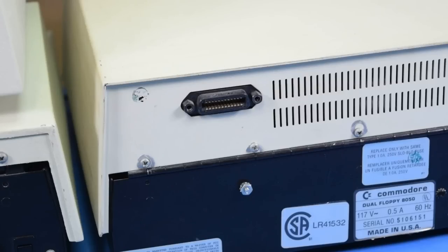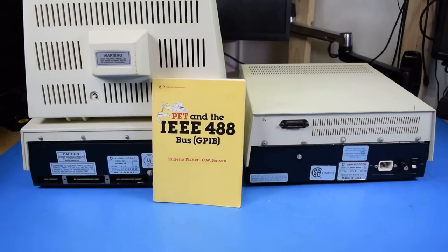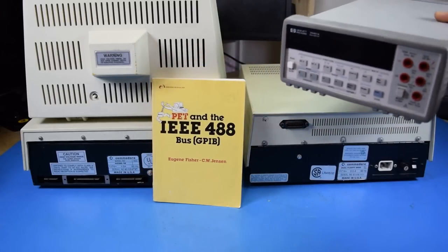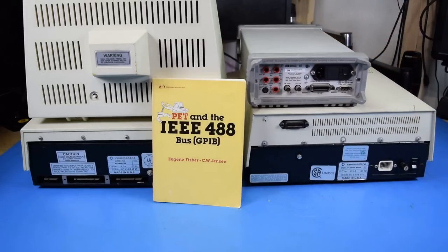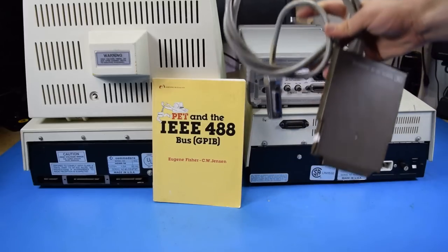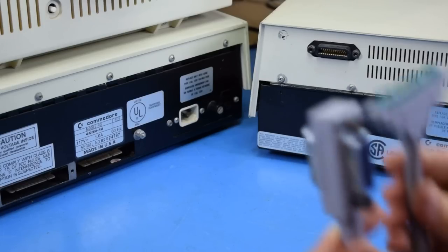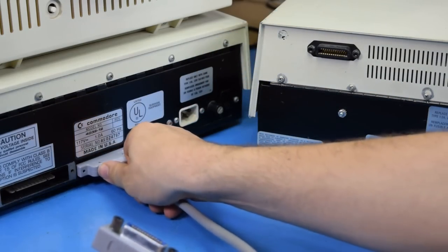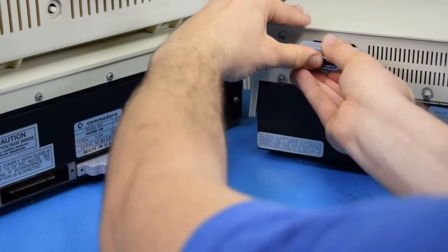Now I mentioned that the disk drive connects using GPIB — well, what is that? GPIB was one of the first internationally standardized communication protocols. It was used for communicating with test equipment and was even utilized by multiple companies, such as HP for their Series A computers. Now the Commodore PET did not originally ship with a GPIB interface. You would use an adapter cable to connect to one of the ports on the back, which would then be a proper GPIB connection you could connect to other devices.